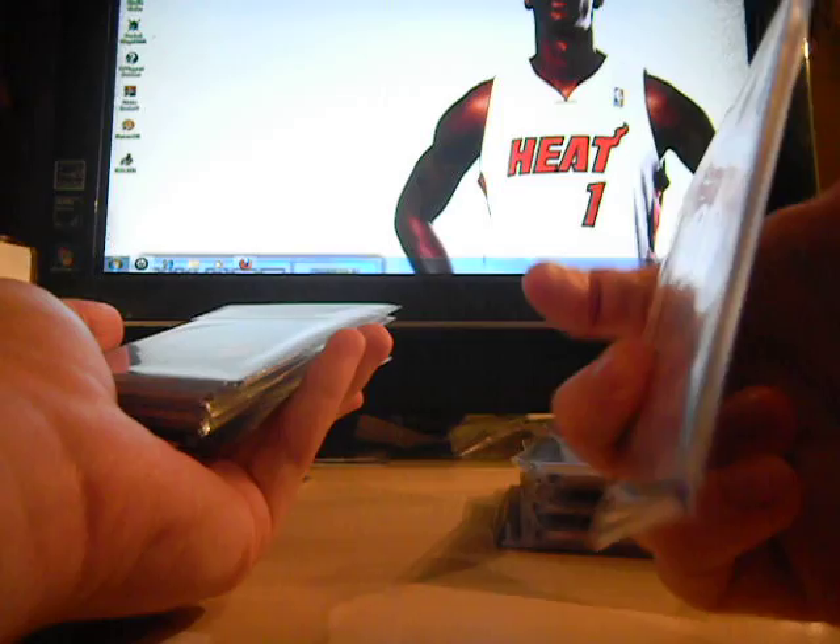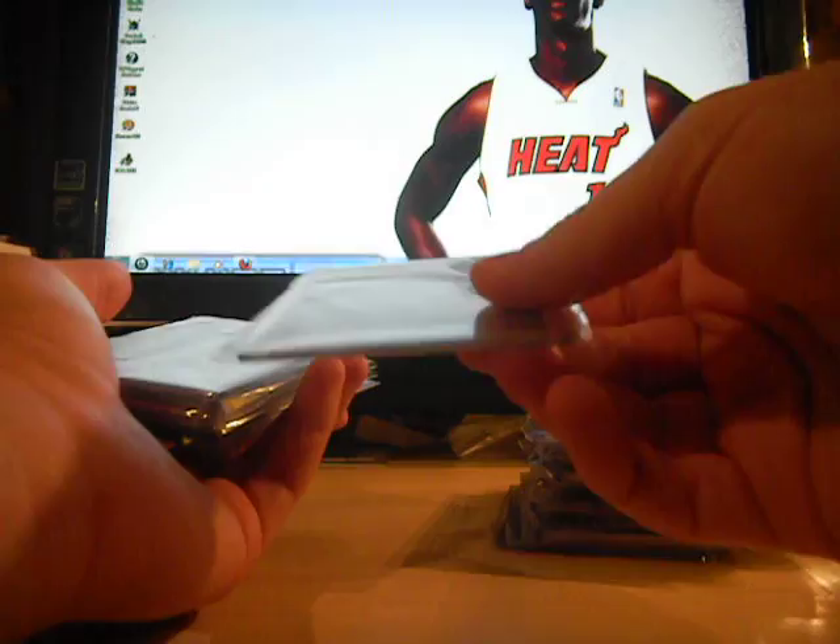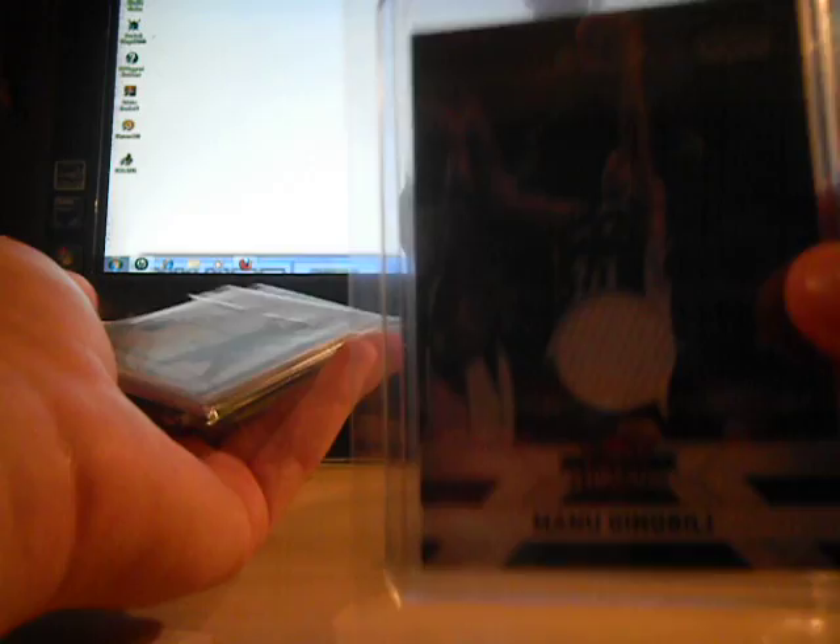Derek Favors dual rookie jersey, two colors, numbered to 299. That's actually a PC — triple jersey, really cool card: red, black, and white, number 7 of 25. Pulled this myself. Pau Gasol jersey, Fleer Ultra. Manu jersey, numbered to 299.